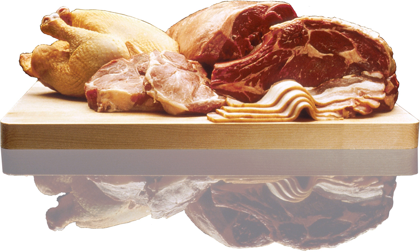Rambak pettis is a Javanese snack food, made of deep-fried cowhide served with pettis, a sauce made from sweet soya sauce and fermented prawn paste. It is traditionally served as an appetizer.